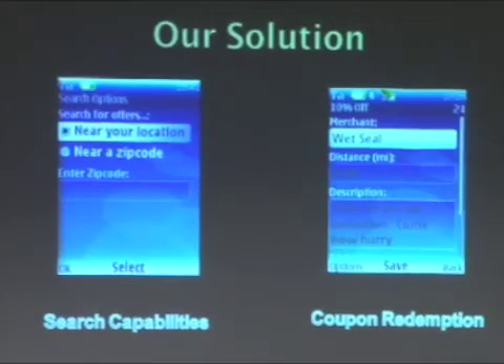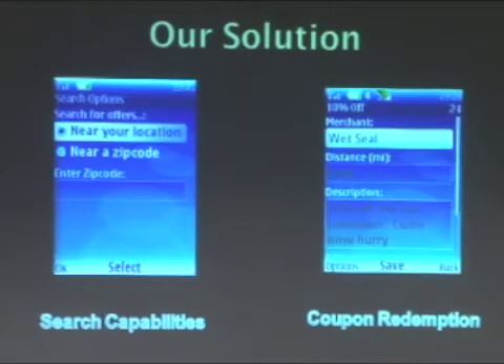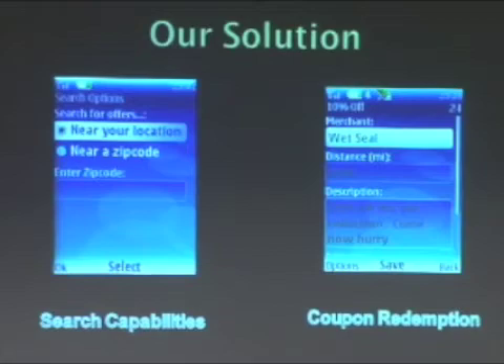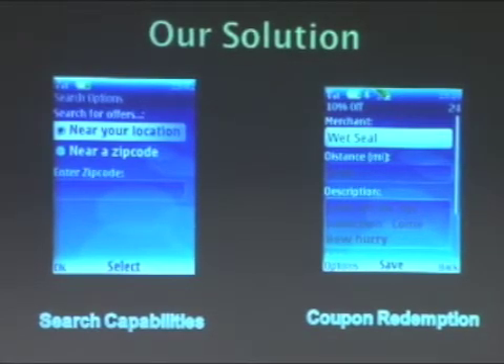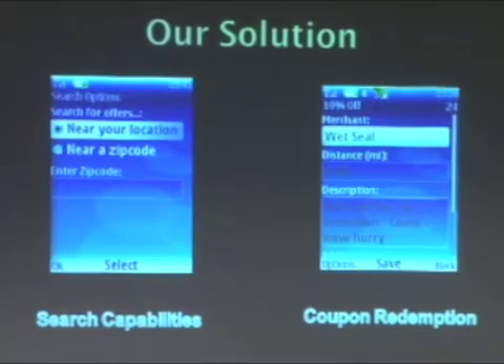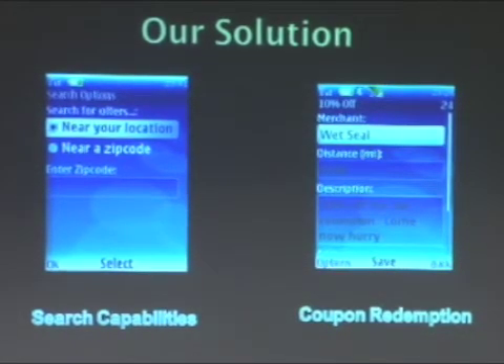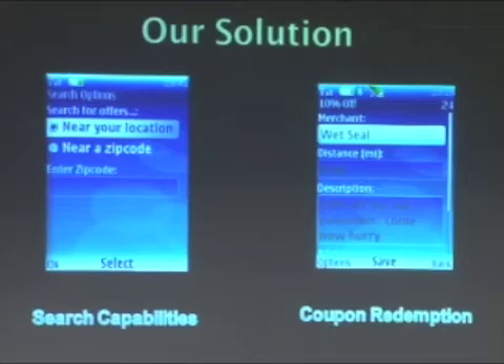This is where our application Ballyhoo comes in. Ballyhoo provides Melissa with search capabilities. Melissa can search for offers in her location simply by starting up the application. In order to search for offers in a different location, all she needs to do is type in a zip code. Her phone screen will then be populated by a list of offers at whatever location she is looking for. Ballyhoo also allows her to filter these offers by all kinds of categories. Furthermore, the application offers Melissa the ability to redeem her coupon directly from her mobile device using near-field technology, which we will describe in a minute.